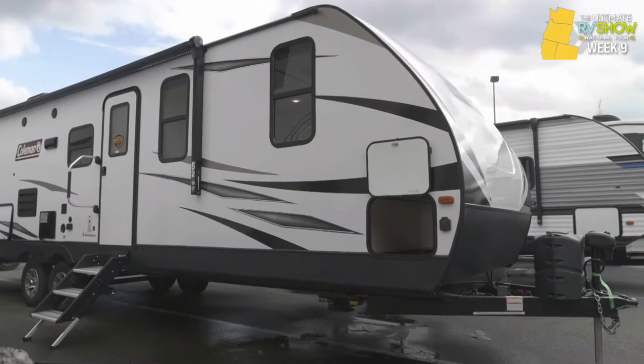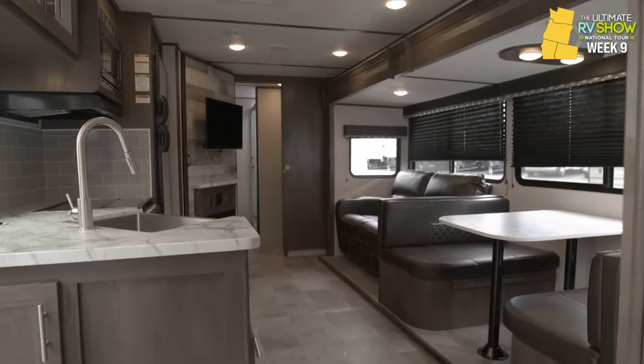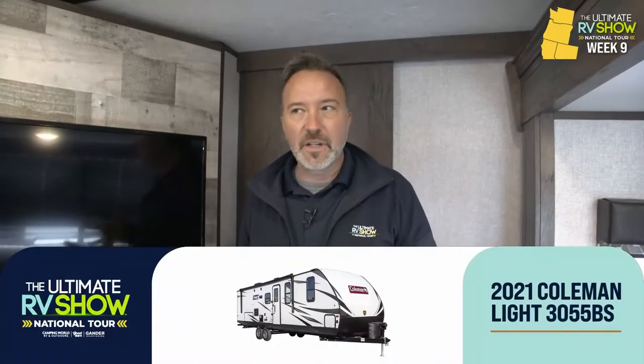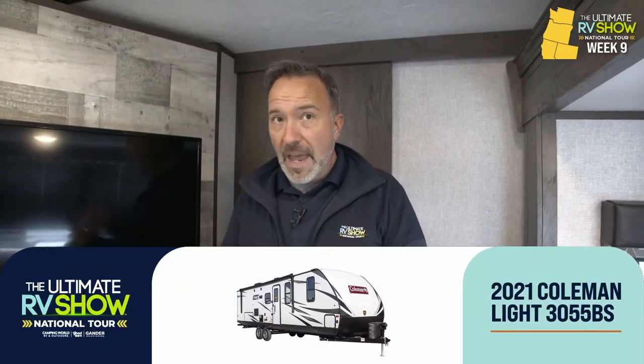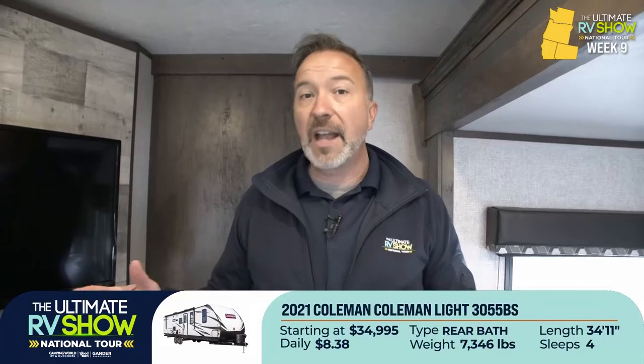I love when the Ultimate RV Show National Tour lets us show you something brand spanking new. This segment is all about the Coleman's for the coast, and I am standing in the all-new for 2021 Coleman Light 3055 BS. This one can sleep four people easily, comes in at 7,300 pounds dry, 34 feet long. They've taken a lot of amenities from a rear bath, front bedroom fifth wheel and crammed it into a travel trailer. Starting at $34,995, or as little as $8.38 a day — that can't be beat.